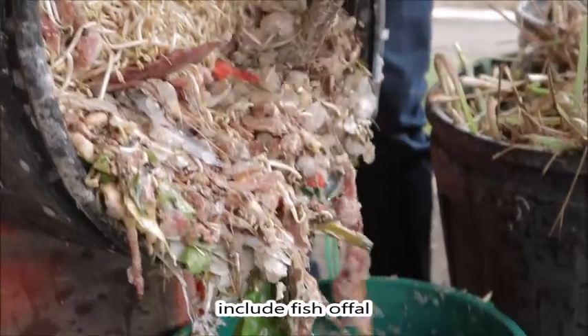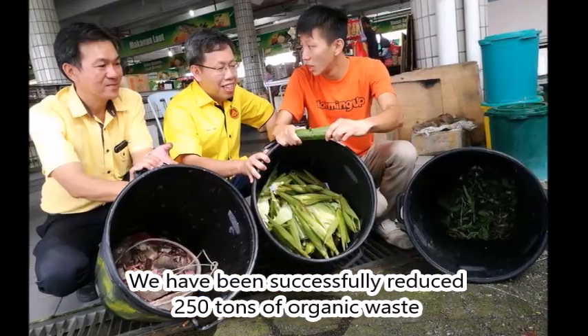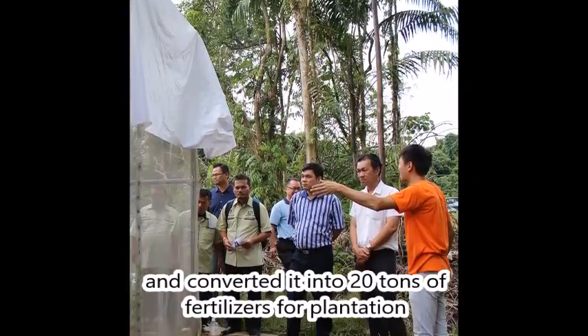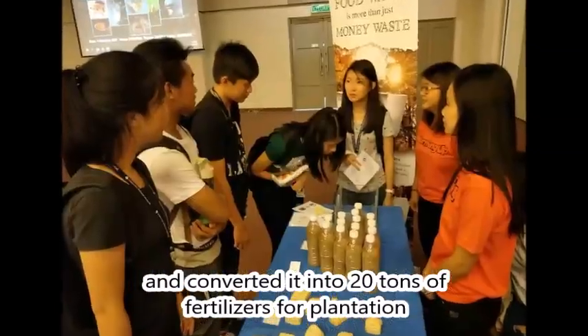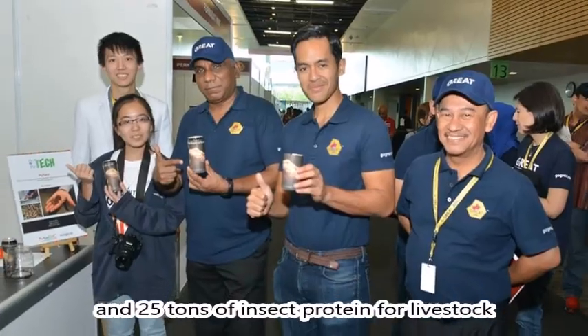This includes fish waste, food waste, coffee grounds, and animal manure. Since 2015, we have successfully reduced 250 tons of organic waste and converted it into 20 tons of fertilizer for plantations and 25 tons of insect protein for livestock.